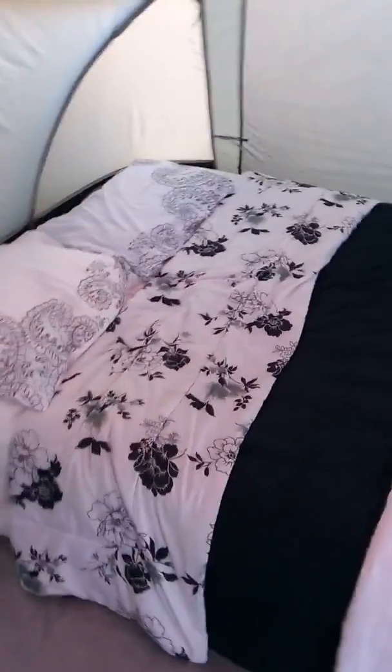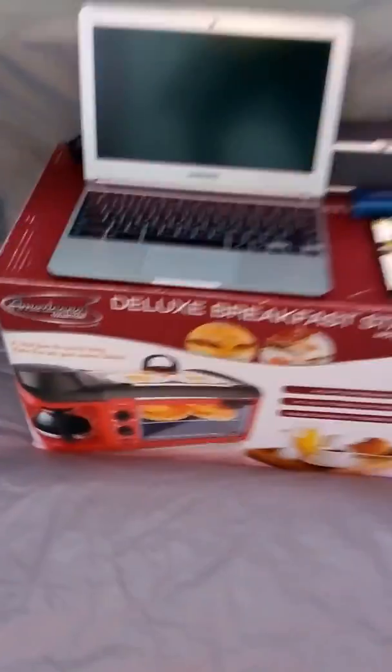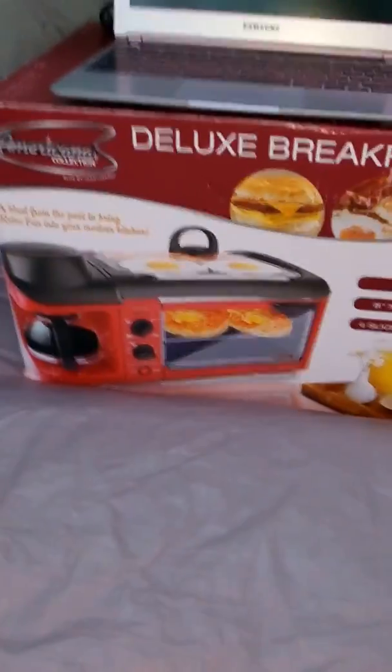Gotta love inflatable furniture, right? Yeah, this is us right here. I'm standing straight up and I'm 5'11", so it gives you a sense of scale. Got our bug spray and all that.